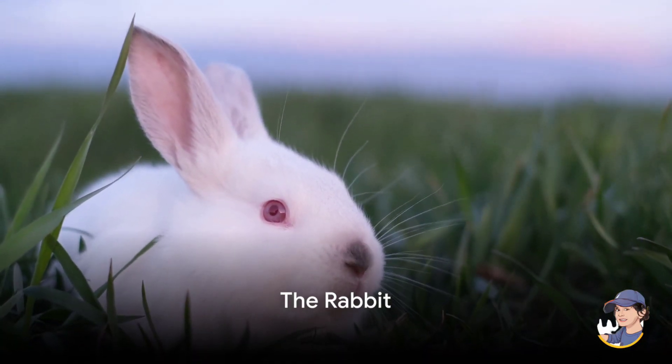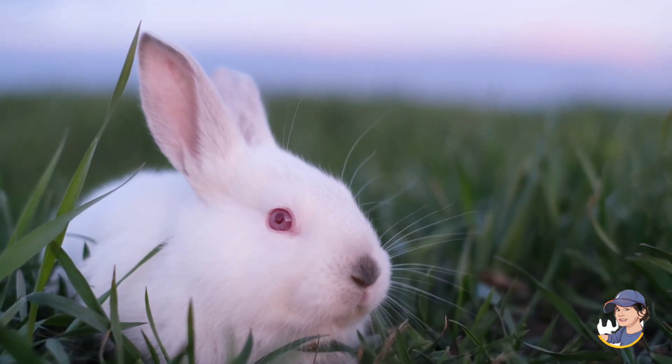Introducing the rabbit. Rabbits are furry and hop around, making them cute and lovable farm friends.